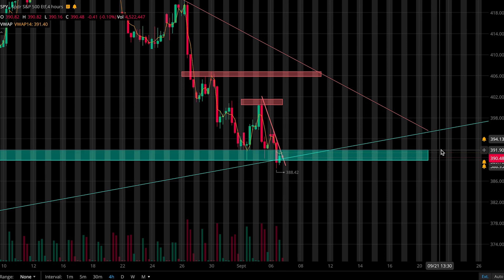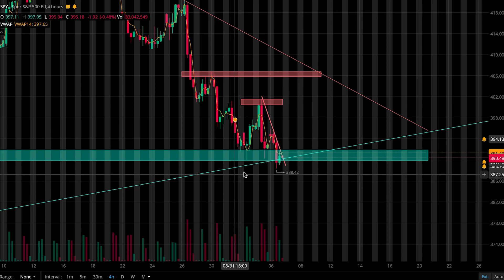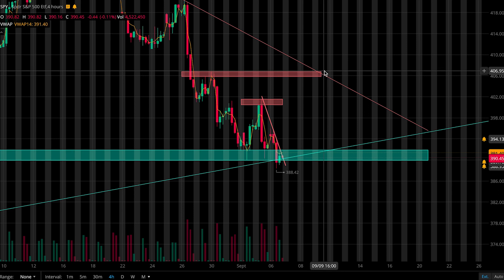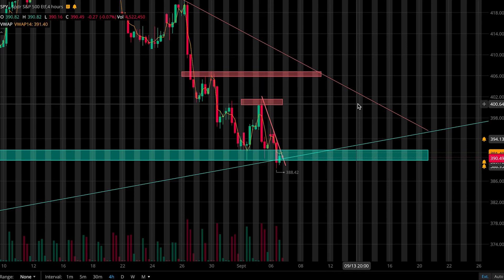First we got this support zone from 391.5 to 389.5 and then this trend line for resistance levels. I'm going to be watching first this trend line, then this zone from 400.5 to 401.5, then the second zone from 405.8 to 406.8, and then this trend line up here.